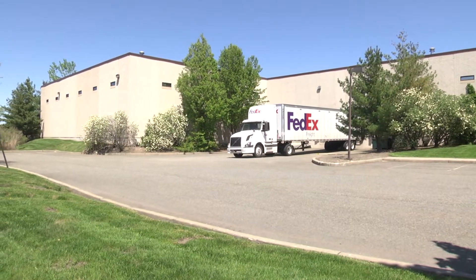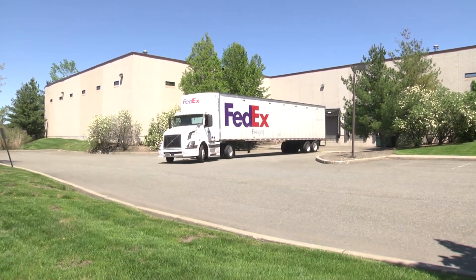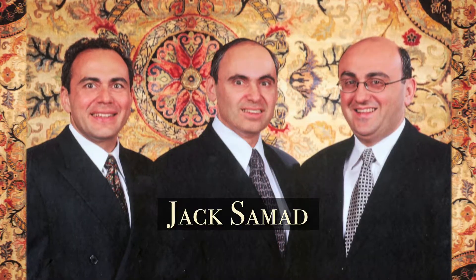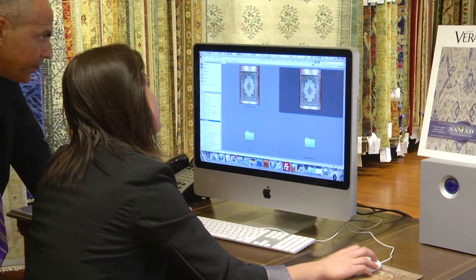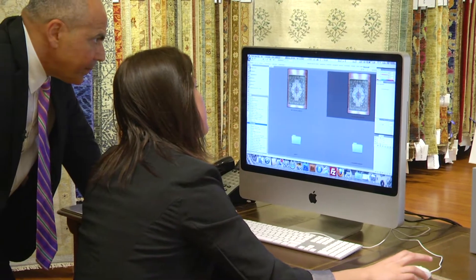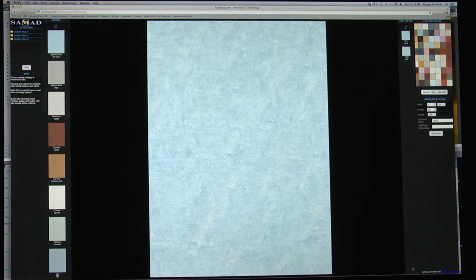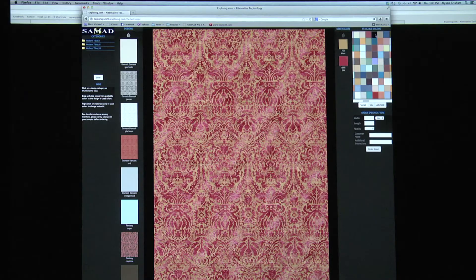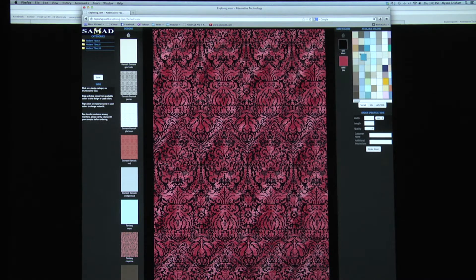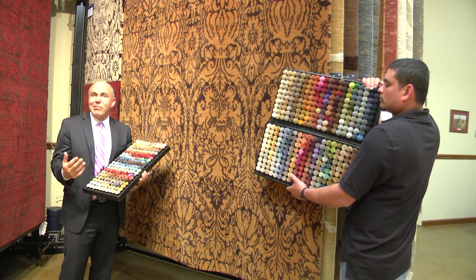This is our headquarters, but we do have offices in London and in India as well. My brother lives in London and he runs Samad UK. We have introduced a custom program where you can actually take a Samad design and recolor it on your own computer. Any single color of the rug can be changed — just drag the color and it will fill on screen, giving a visual image of what the rug will look like.